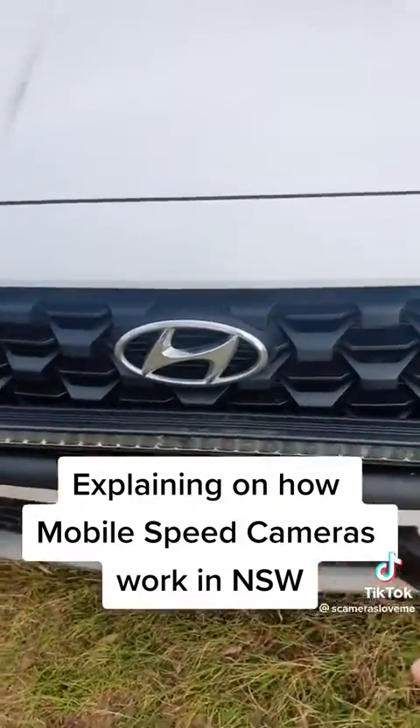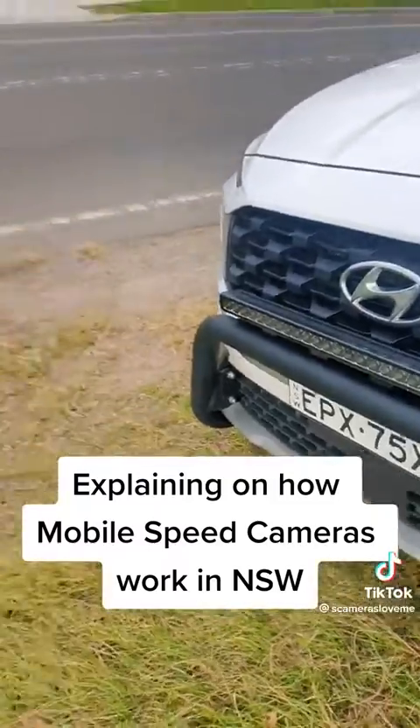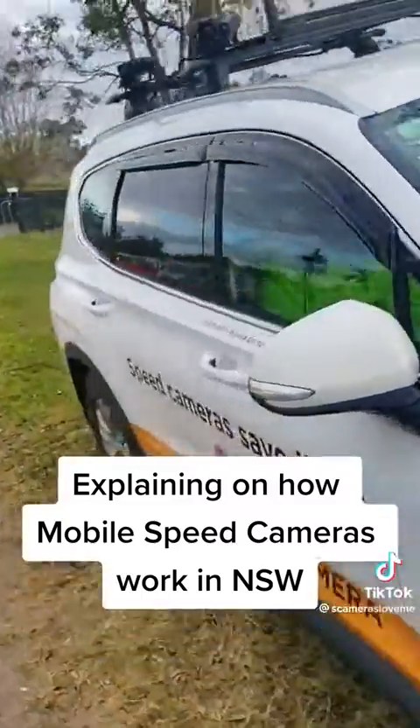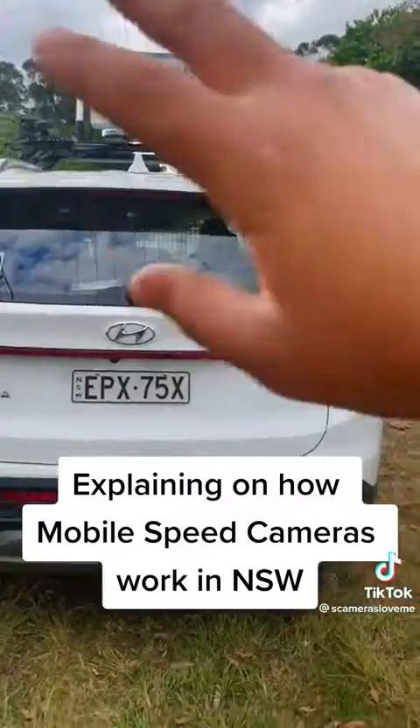Right over here is obviously just a light bar, but right here's the front radar detector. So this is how it works: it'll pick up your speed coming in this direction, it has a three-second lock, and then it will take a photo from this camera in the back. So all the photos get taken from the back.